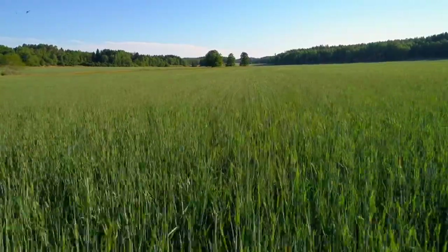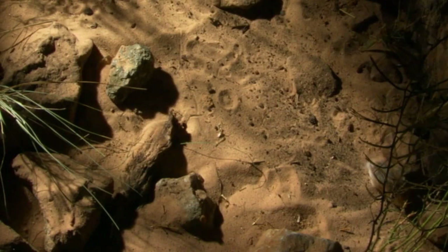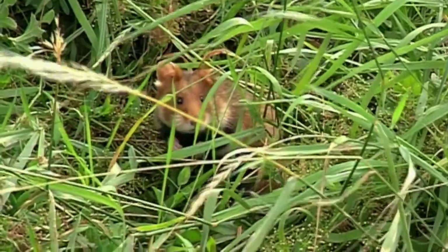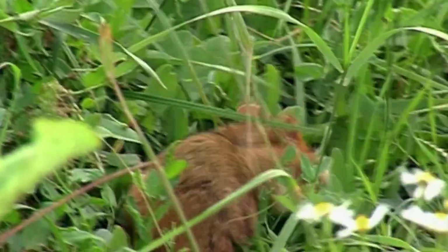The wild ones roam across the grasslands of Europe and the deserts of Asia. If food is scarce, they stock up when they hit the jackpot. By stuffing their cheeks, they can carry food over long distances while hiding it from hungry competitors.